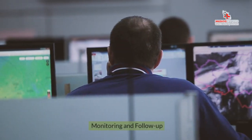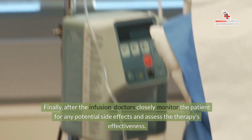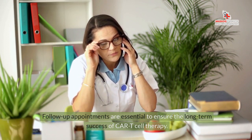Monitoring and Follow-up. Finally, after the infusion, doctors closely monitor the patient for any potential side effects and assess the therapy's effectiveness. Follow-up appointments are essential to ensure the long-term success of CAR T-cell therapy.